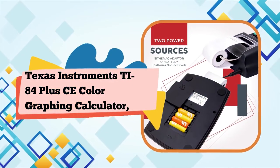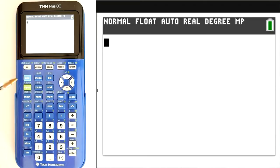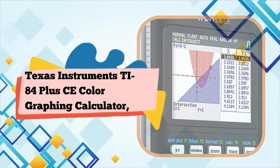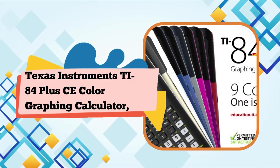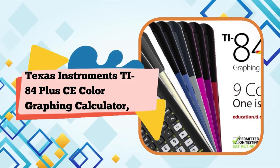The calculator also has the option for MathPrint, which presents fractions and radicals in a way that is visually more appealing. Rechargeable battery. Preloaded apps and images. 14 interactive zoom features. MathPrint feature. 7 different graph styles for differentiating the look of each graph drawn.